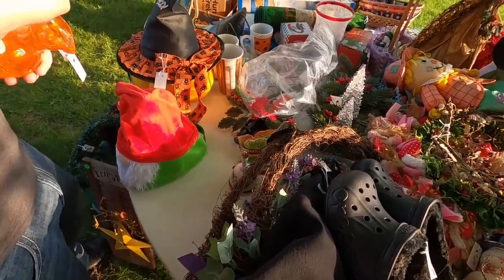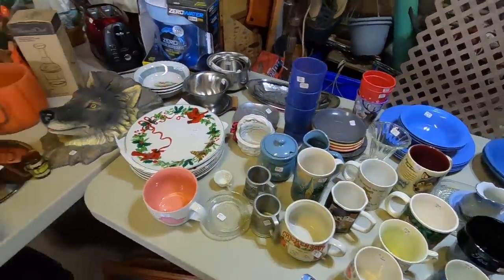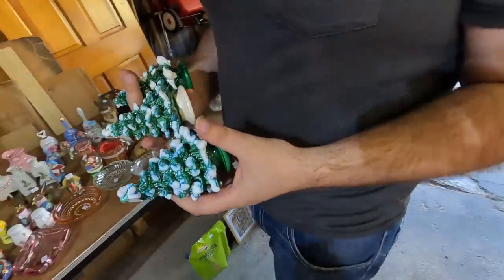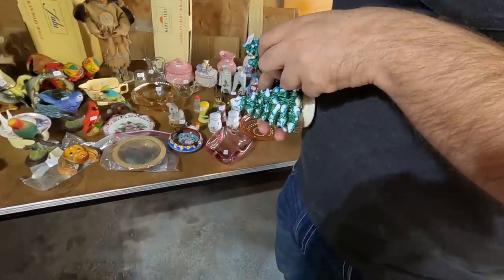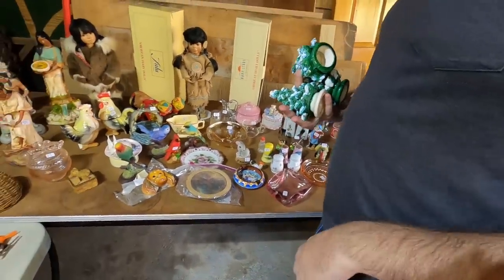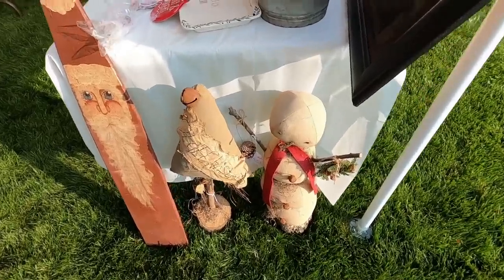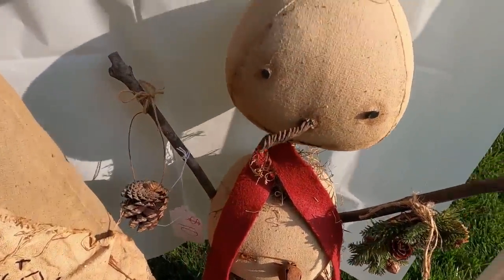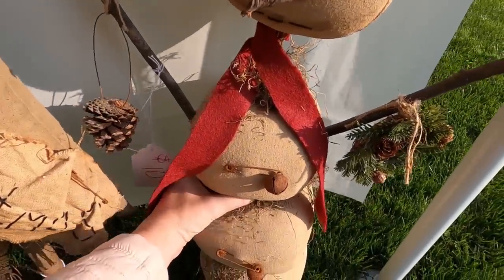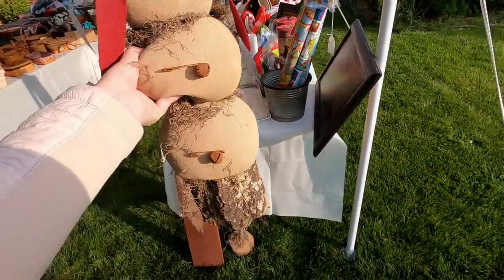I'm in love with this snowman here. They have ten dollars on him. I think I'm gonna get him but I need Eric's assistance.